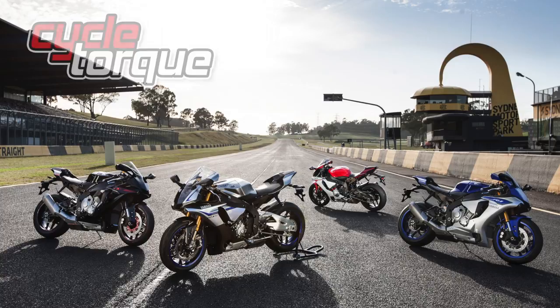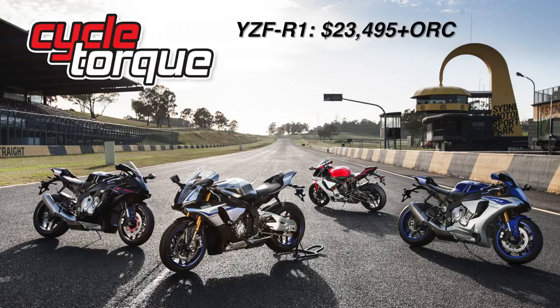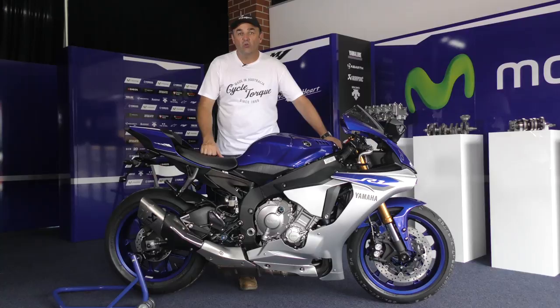It was that good. So you'd be a fan of the 2015 R1? Definitely. The 2015 Yamaha YZF R1 will set you back $23,495 in black, red, or blue. The limited edition YZF R1M is $29,995.